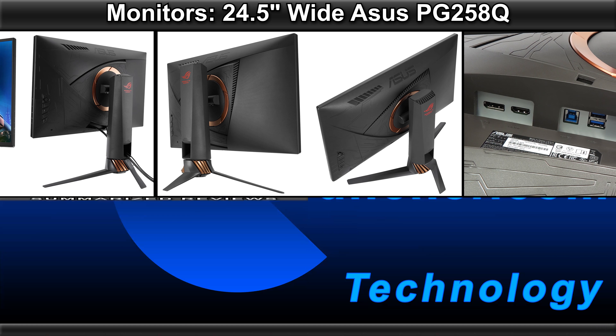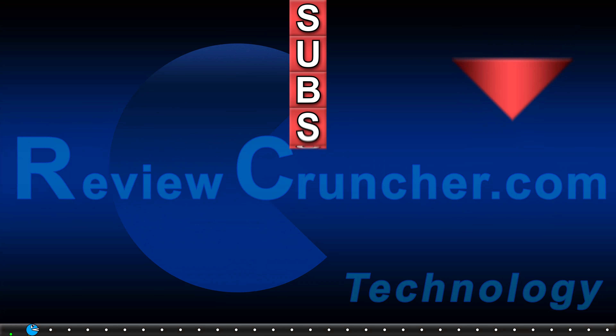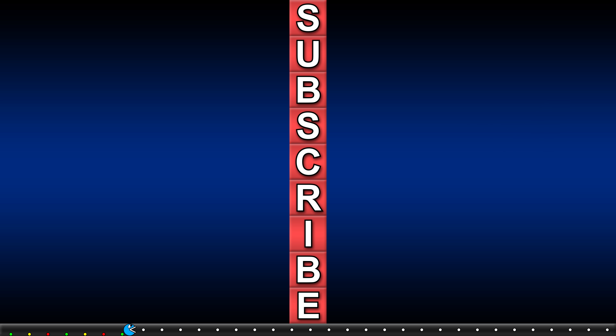Is it right for you? Perfect monitor for the hardcore competitive gamer. You have a powerful computer to reach a consistency of 240 frames per second, you play mostly fast-action paced games like first person shooters, suitable if you don't already own a 144Hz monitor, and you are planning to have a multiple monitor setup.